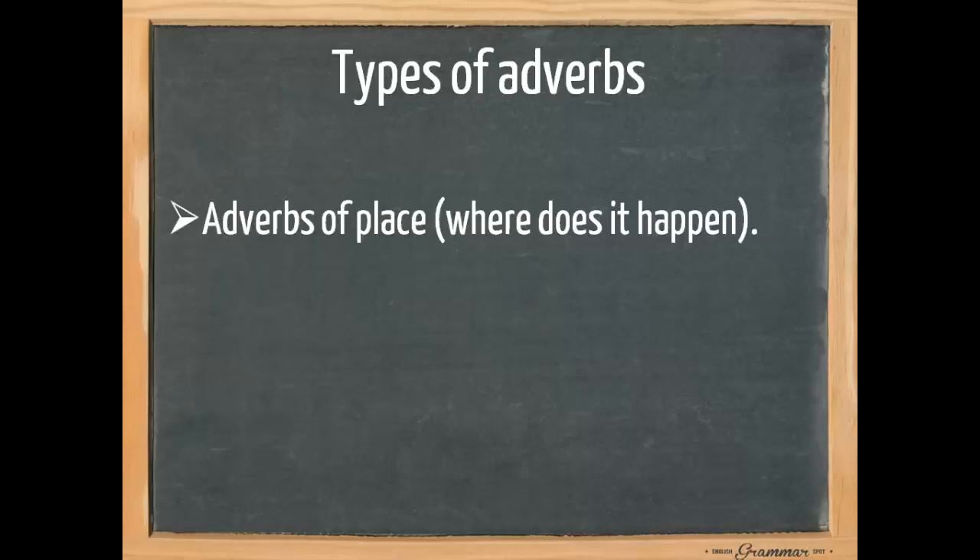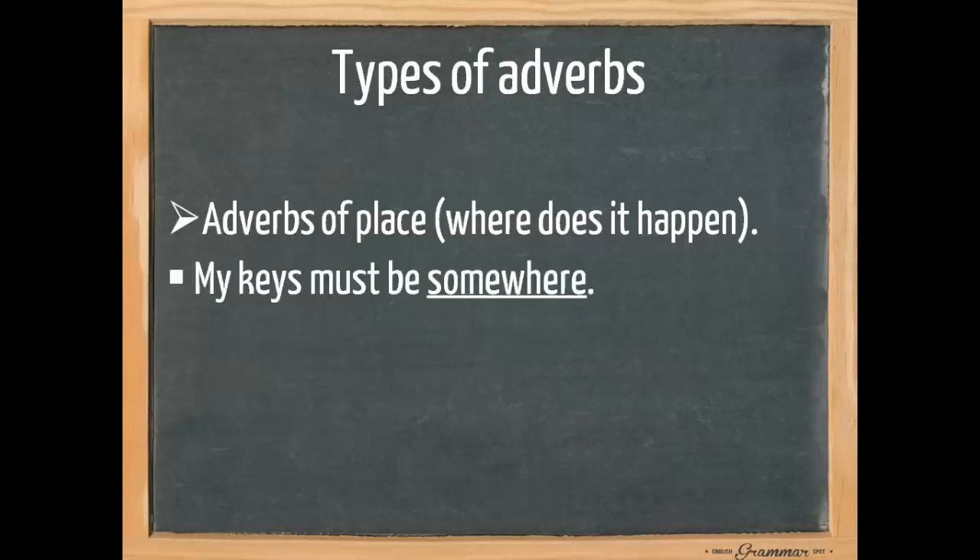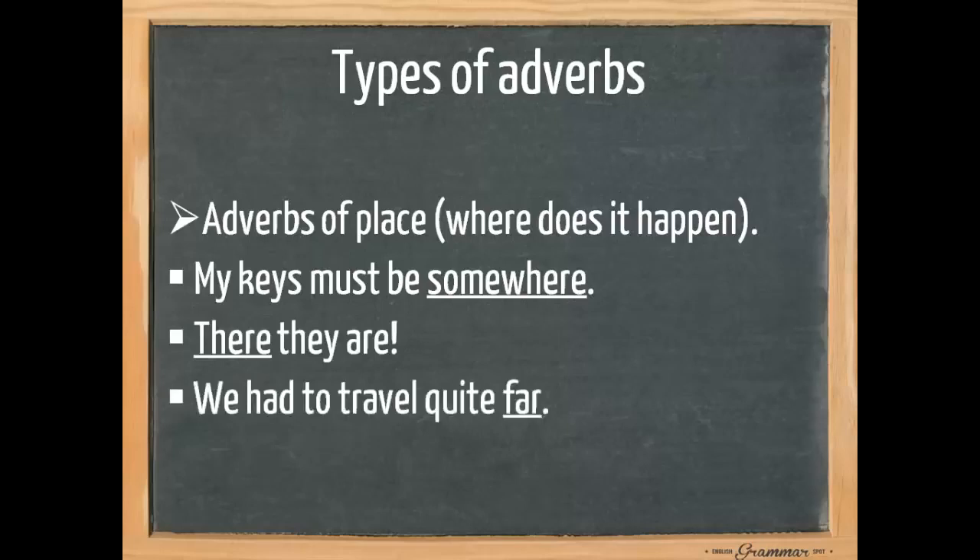There are also adverbs of place — where does it happen? 'My keys must be somewhere.' Here 'somewhere' is an adverb. 'There they are' or 'here they are' — these are adverbs. And 'we had to travel quite far.'